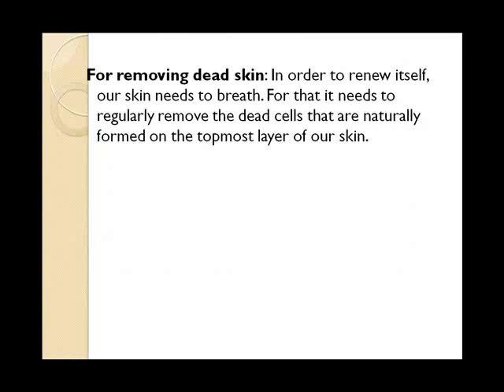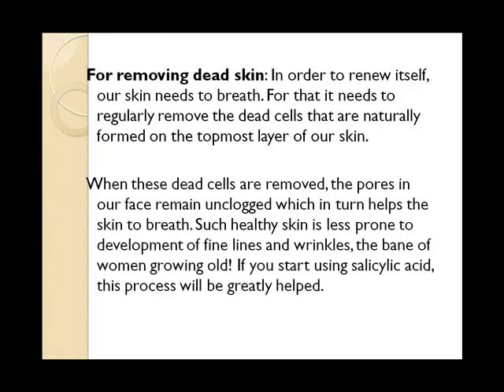For removing dead skin: in order to renew itself, our skin needs to breathe. For that, it needs to regularly remove the dead cells that are naturally formed on the topmost layer of our skin. When these dead cells are removed, the pores in our face remain unclogged, which in turn helps the skin to breathe. Such healthy skin is less prone to the development of fine lines and wrinkles. If you start using salicylic acid, this process will be greatly helped.